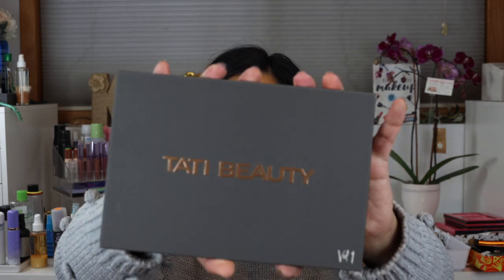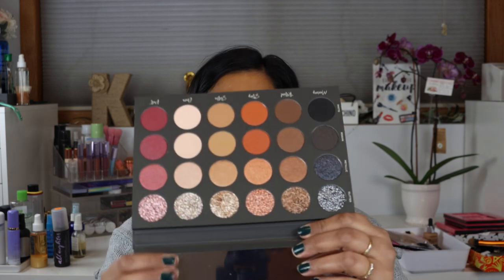Number two was definitely an impulse buy — the Tati Beauty palette. Teresa absolutely hates this palette and is not afraid to say so, but my friend Latisha, a YouTube OG, loves it. I think my friend Vanessa also didn't like it and already sold hers — she's going to kill me when she sees this video. But I bought it and I want to try it. I'll film my first impressions soon.